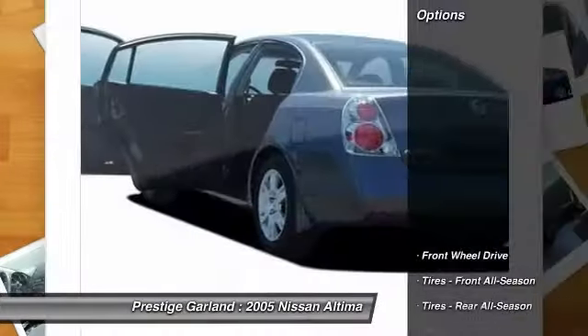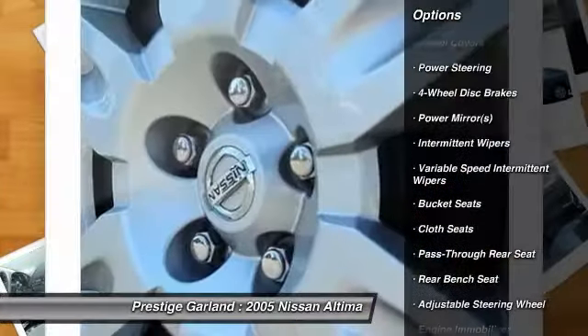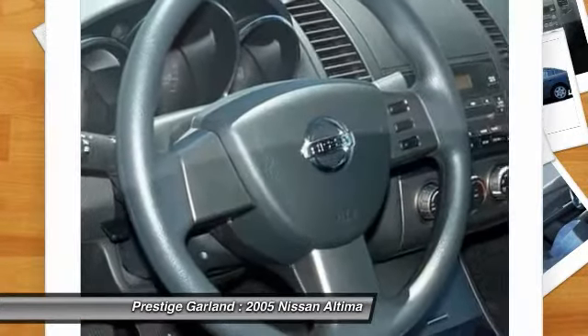Here are some of this vehicle's great options: air conditioning, adjustable steering wheel, driver airbag, power steering, keyless entry, four-wheel disc brakes, cruise control, rear defrost, front-wheel drive, AM-FM stereo radio.